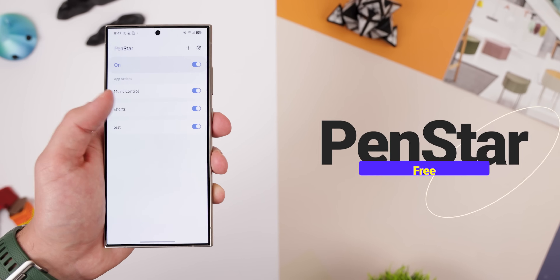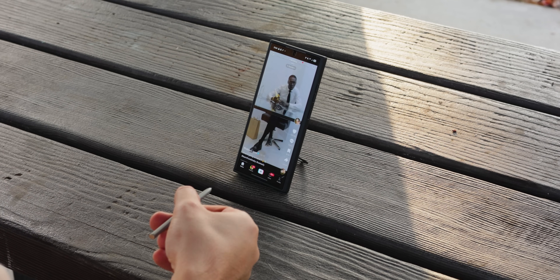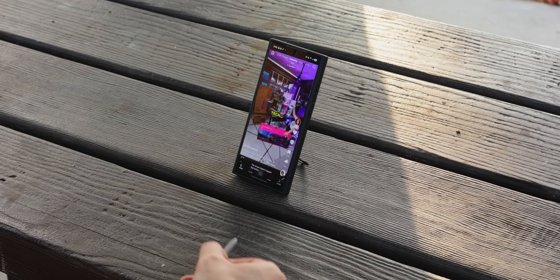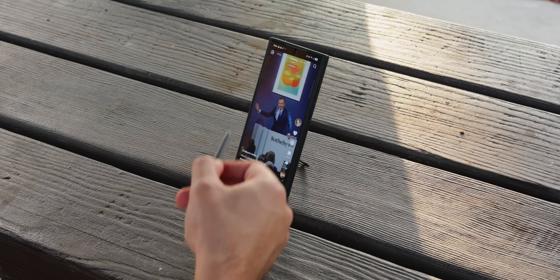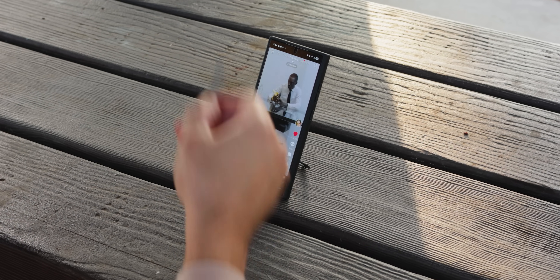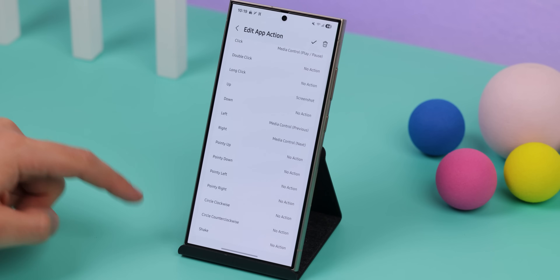Own a Galaxy device with an S Pen? PenStar is a must-have. This app takes your S Pen gestures to the next level, allowing you to customize them for apps that don't usually support gestures. For example, when on TikTok or Instagram Reels, you can swipe up to go to the next video, swipe down to go back to the previous one, click its button to play or pause, and even double-click to like the video. You can also assign gestures for other apps, making your S Pen infinitely more useful.